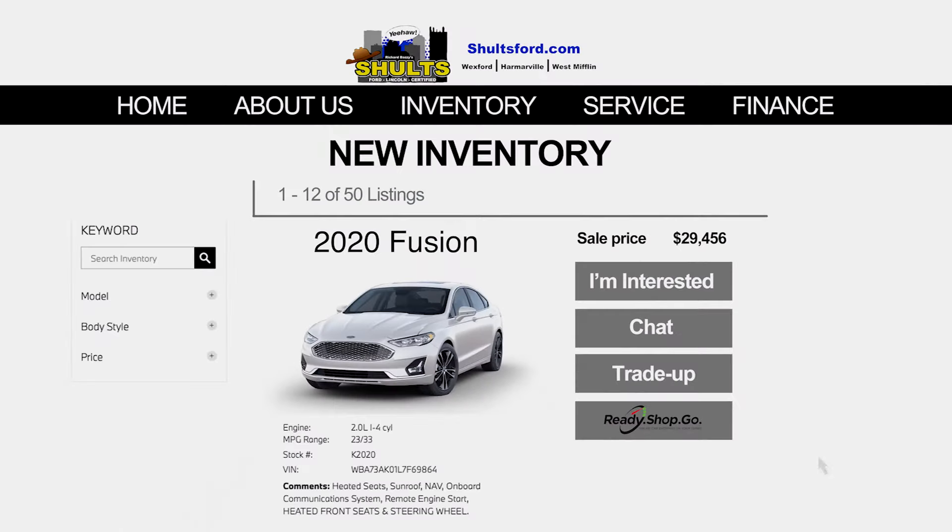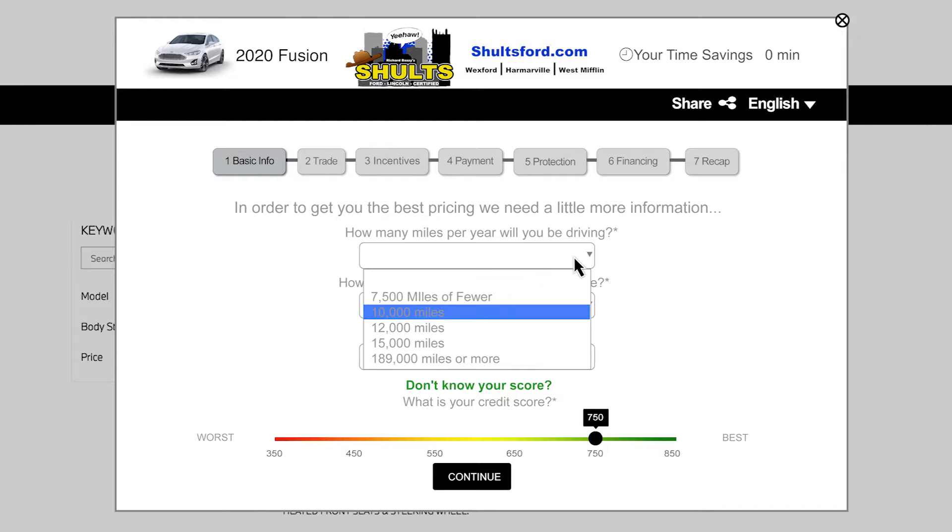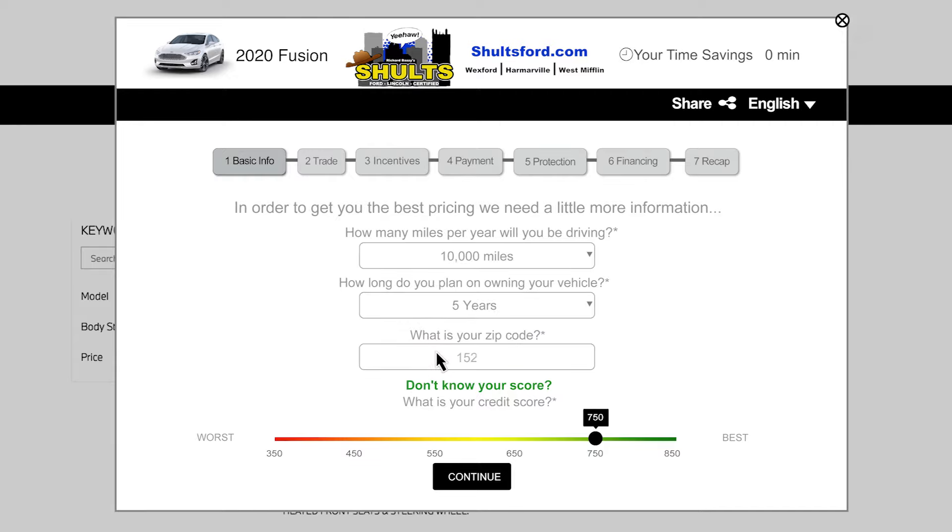It's easy. First, select your vehicle from the available inventory on our website. Then, click Ready Shop Go. You will be asked for basic information, such as how many miles you plan to drive in a year and your zip code. Then, hit Continue.